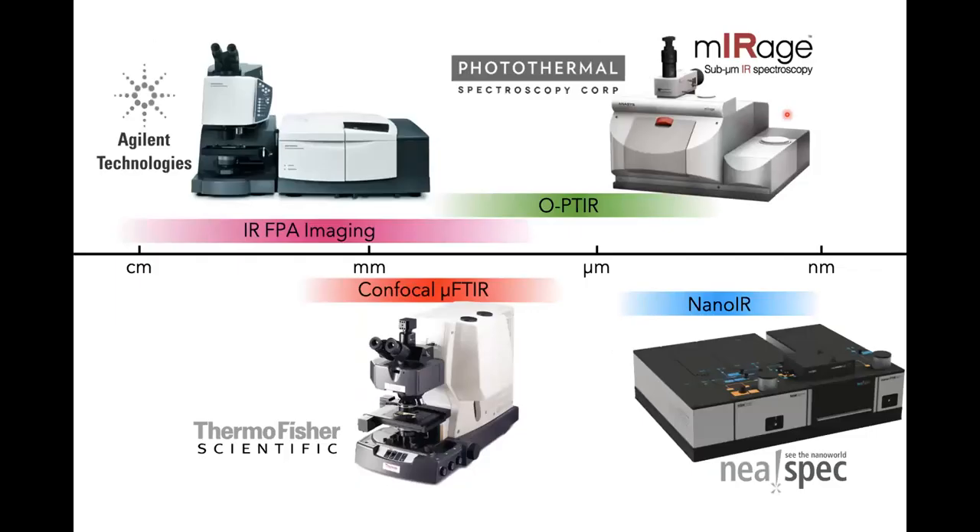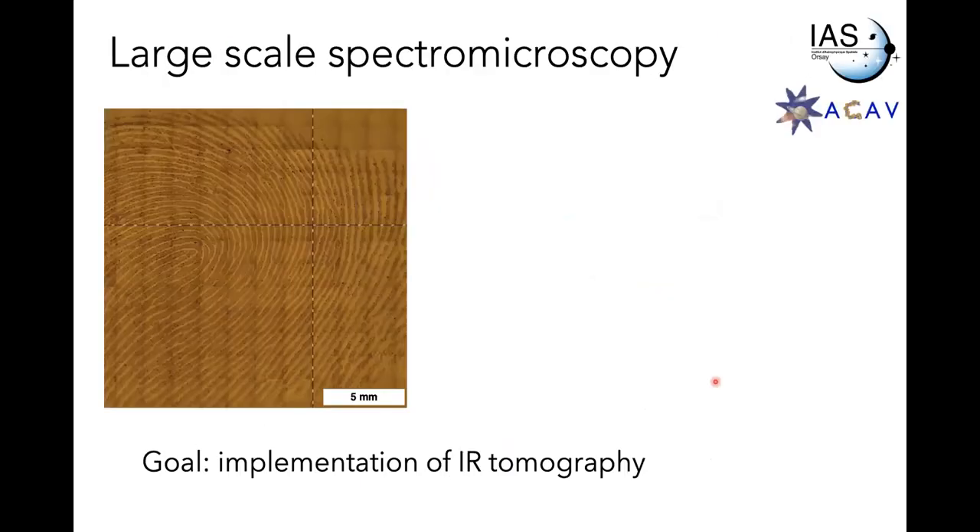The instruments we currently use go from imaging microscopes in the far field — one from Agilent — to confocal microscopes. Then we have sub-diffraction techniques, some of them very new. The optical photothermal infrared microscope is a real workhorse at the beamline these days, and we just recently acquired an AFM which we coupled to the synchrotron.